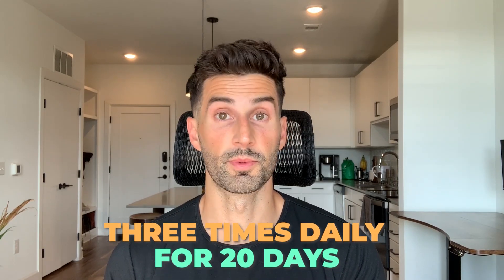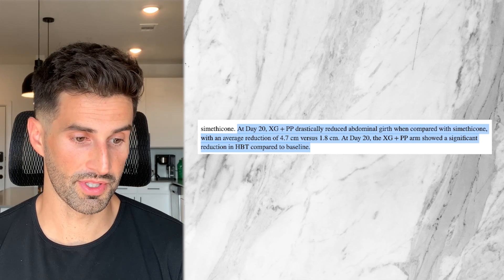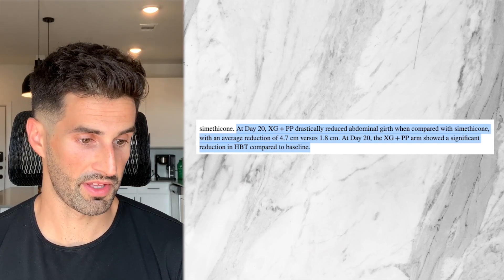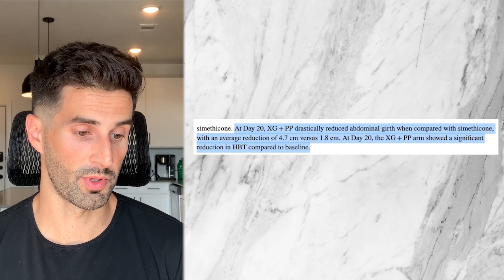In the study, these ingredients were used three times daily for 20 days. The results found that at day 20, xyloglucan and pea protein drastically reduced abdominal girth when compared with simethicone, with an average reduction of 4.7 centimeters versus 1.8 centimeters — this is measuring around the abdomen.